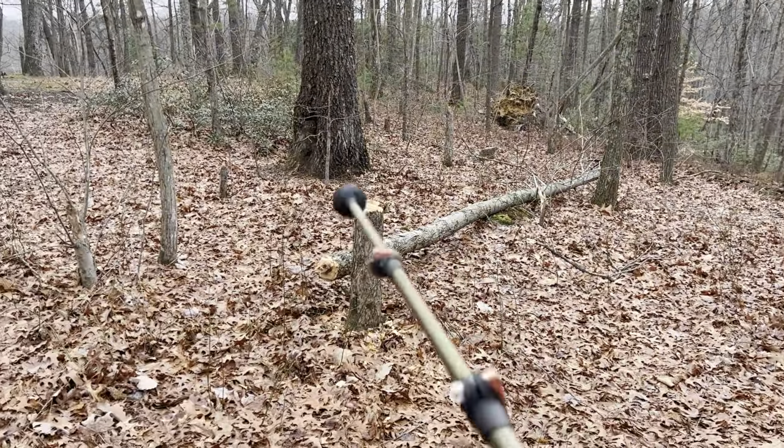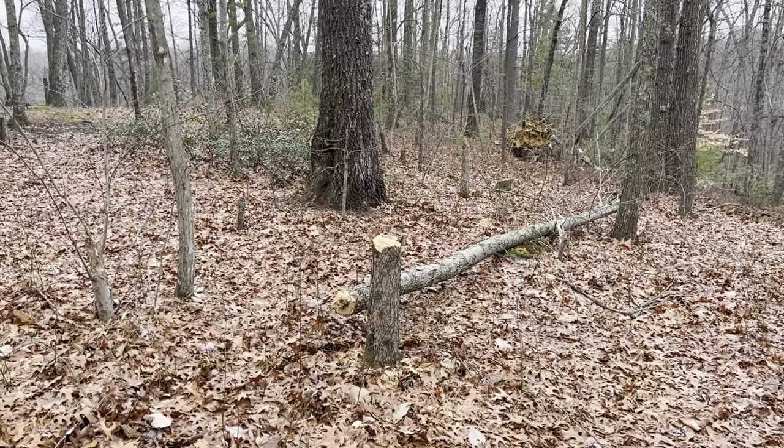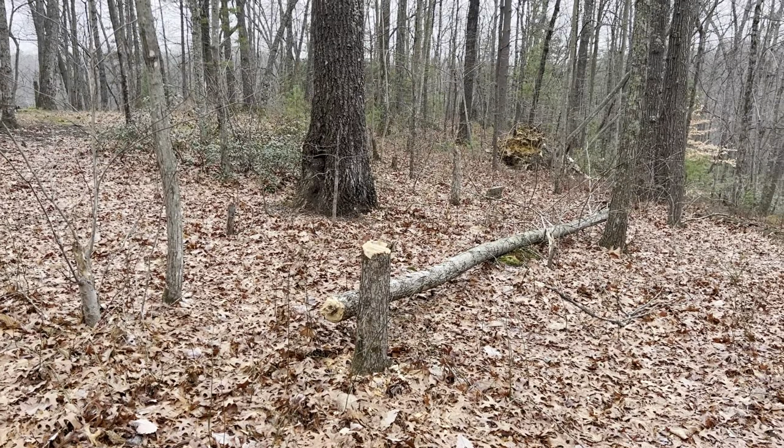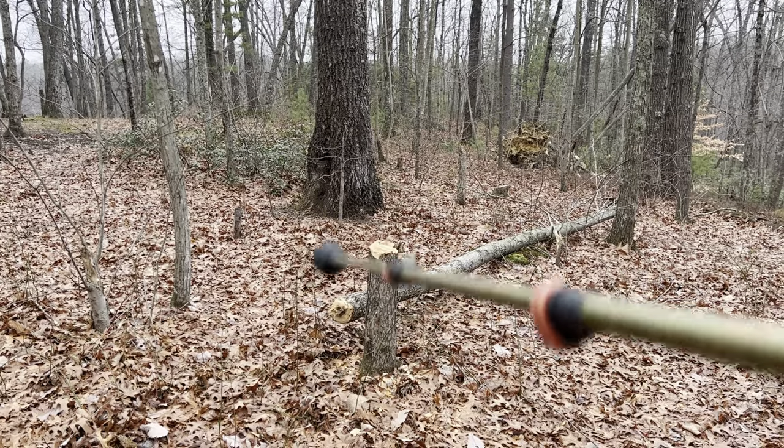Got somebody here wanting to cut wood. Green wood doesn't burn as well as weathered, seasoned wood — no need in doing this, folks.